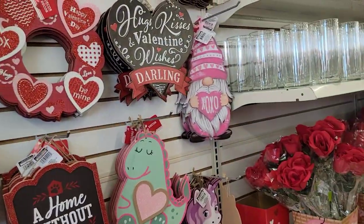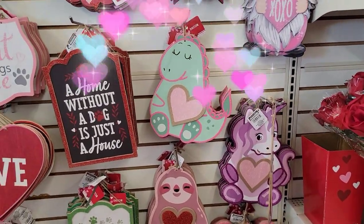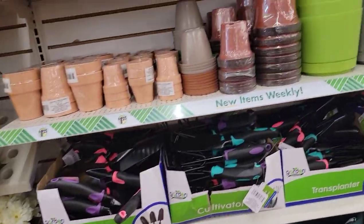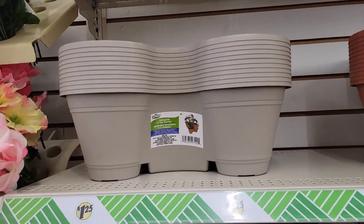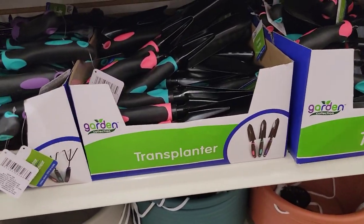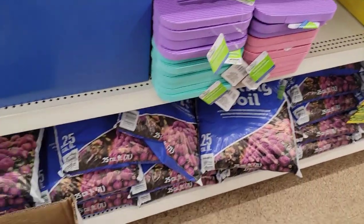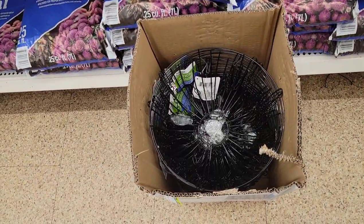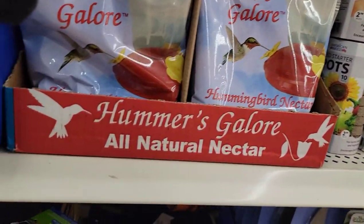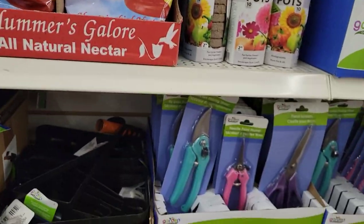Alright guys, I think we're going to move on out of the Valentine's stuff because just like everything else, I'm over it. Our garden section has dwindled down quite a bit, but they still have a few cute items. They have the big ones up there, and they have all the little trowels, cultivators, and transplanters. They have the knee pads, all the potting soil down there, and they've got the hanging plant.